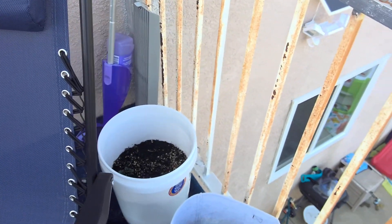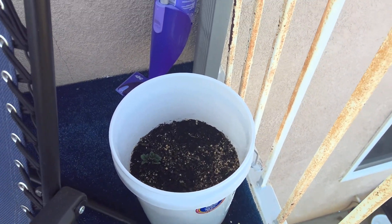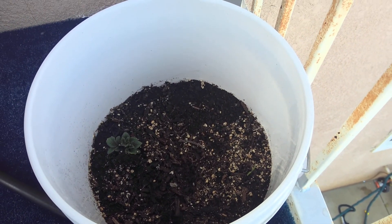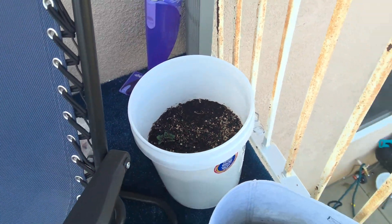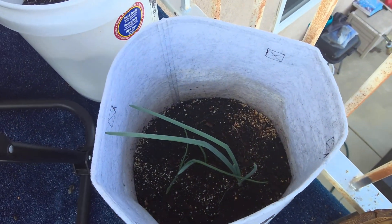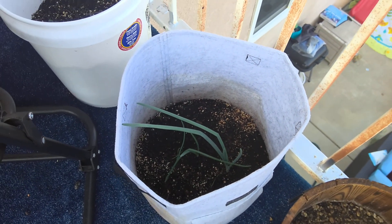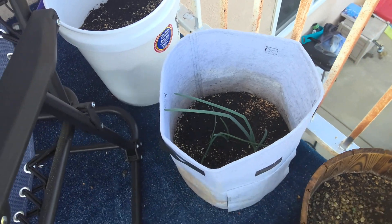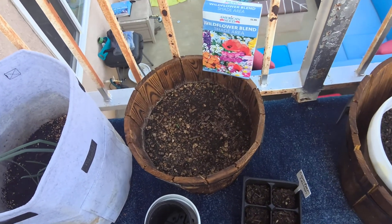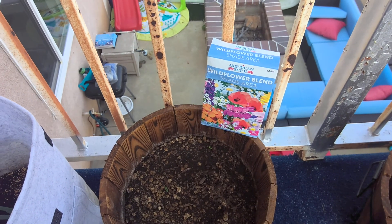Back here in this five gallon bucket, I have russet potatoes. And you can see they're sprouting — you can see the little sprouts in there. And here in this grow bag are some onions. I bought some little onion pearls from Home Depot and planted those in there. Here we have just a flower pot — a wildflower blend — and they're starting to grow in finally. It took them a long time.